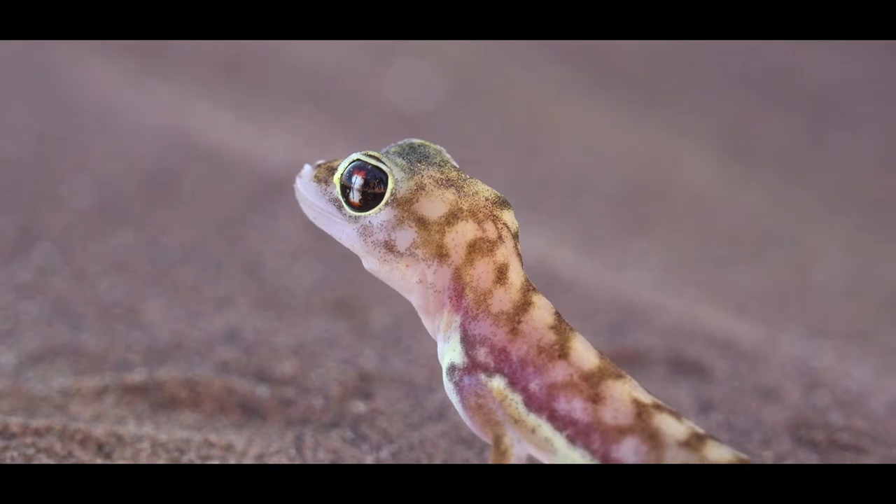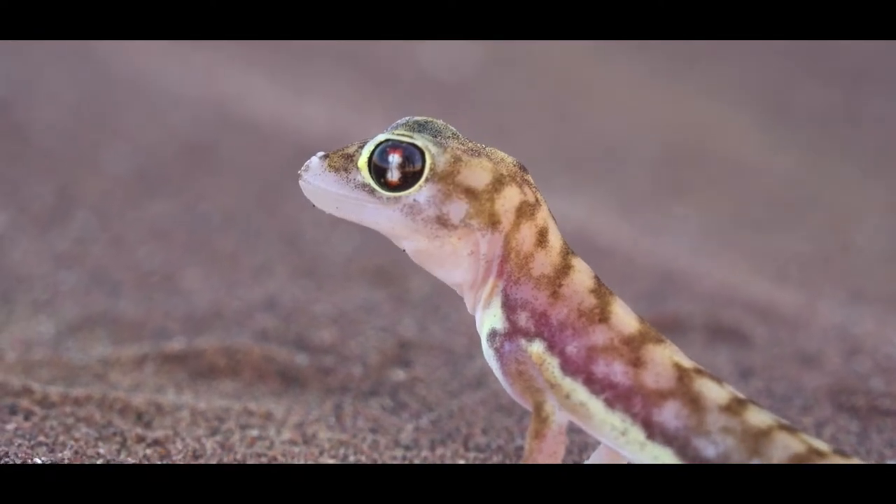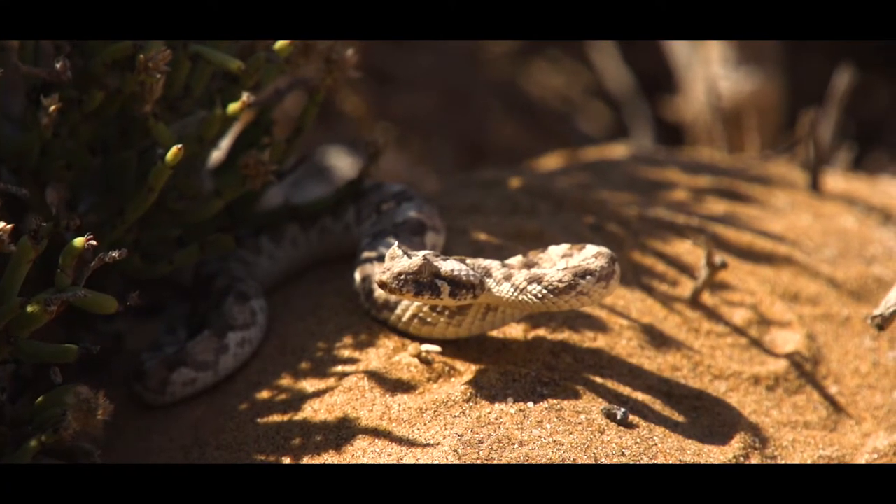The gecko has the ability to lose and regenerate its tail. This gecko species takes anywhere between six to eight months to regrow the tail once it comes off. The tail is used as a defense mechanism against things like snakes, which are the main predator out here. If this gecko is running across the dunes and encounters a snake, it's going to freeze and start wiggling its tail so that the snake goes for the movement and not the body.